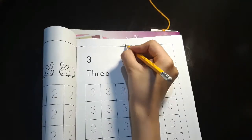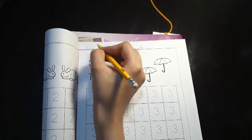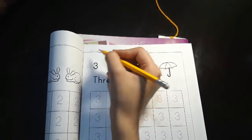First thing first, you're going to do classwork. Write down the date and classwork. It's June 12, 2020.